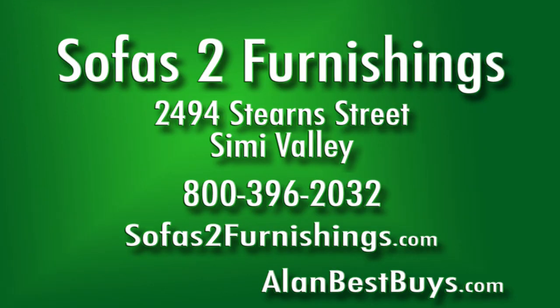There are financing plans available, including up to $1,200 with no credit check. Sofas to Furnishings, 2494 Stern Street, Simi Valley. Call 800-396-2032 or visit SofasToFurnishings.com.